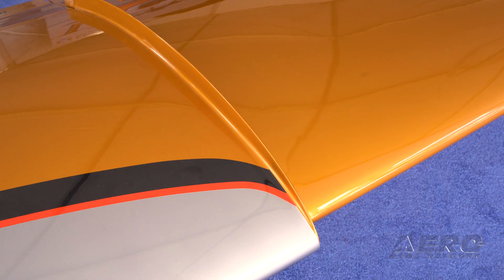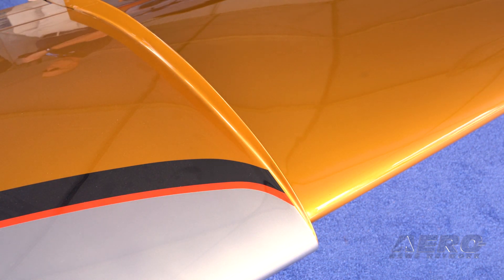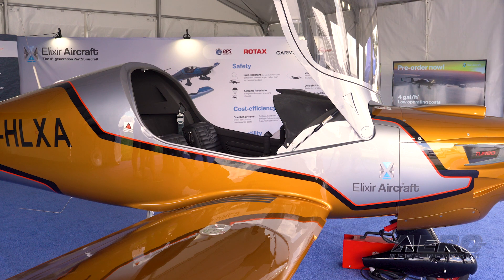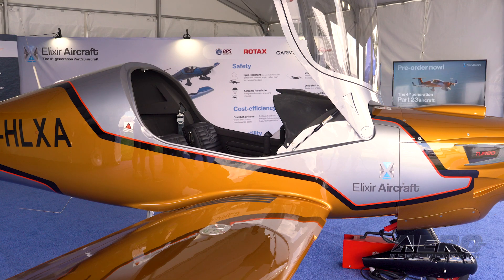You stall at 45 knots and you can cruise up to 160, almost a 4-to-1 ratio, at 9,000 feet. It's a quite fast aircraft, but we designed it to be very efficient at low speed. The spin-resistant devices are part of that — at low speed you have efficiency at the wingtip, making sure that nobody will enter a spin.